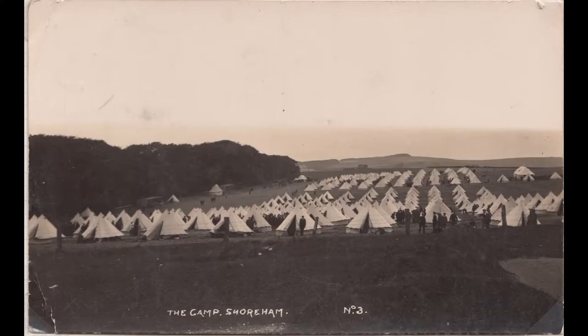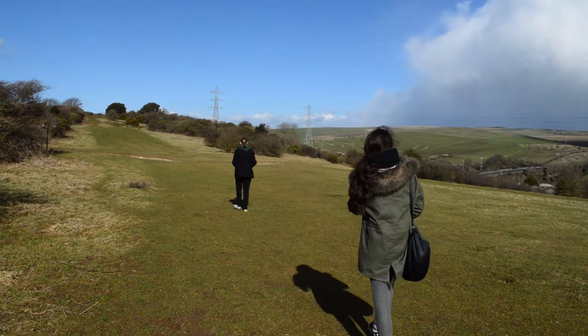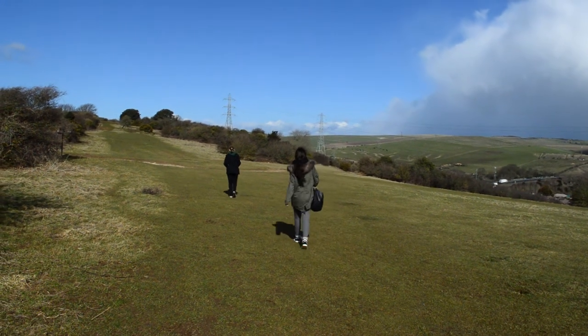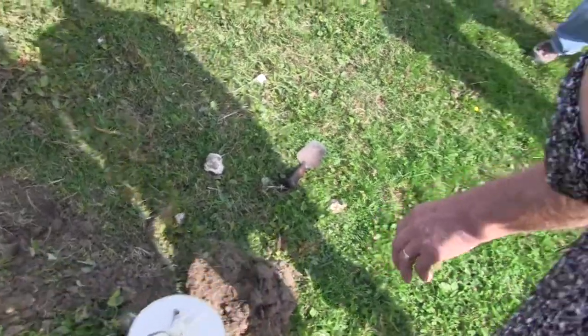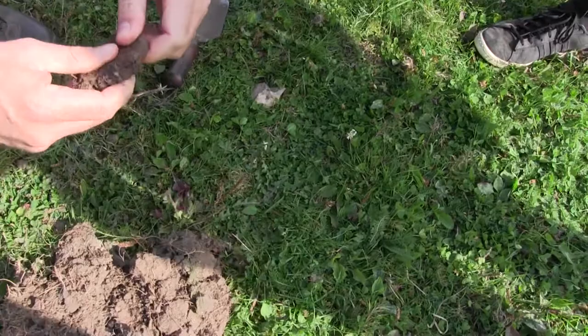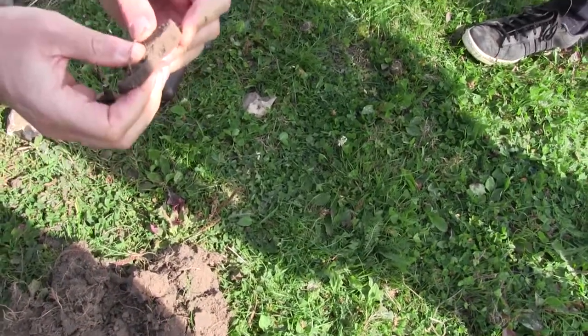During World War One, a number of camps were constructed throughout the United Kingdom in order to train the young men who had enlisted to fight for their country. Among these camps was a long forgotten part of history of the local area: Shoreham Army Camp. The camp was built in and around the area of Buckingham Park, most of which is now buried beneath the A27 and privately owned farmland. The project of discovering more about the camp and the men who were trained there is crucial to remembering history and the story of the many soldiers that fought for our freedom.